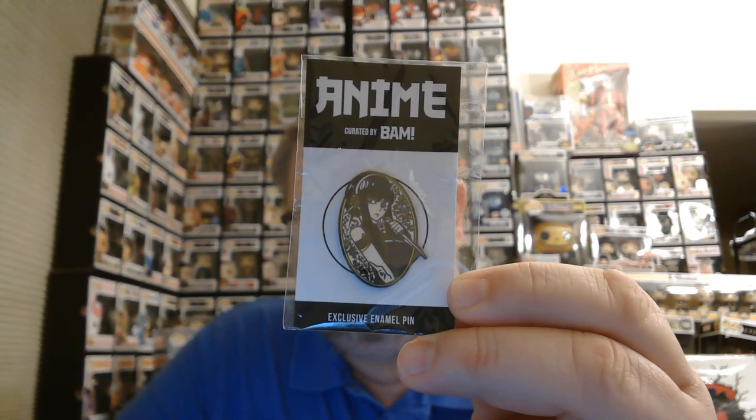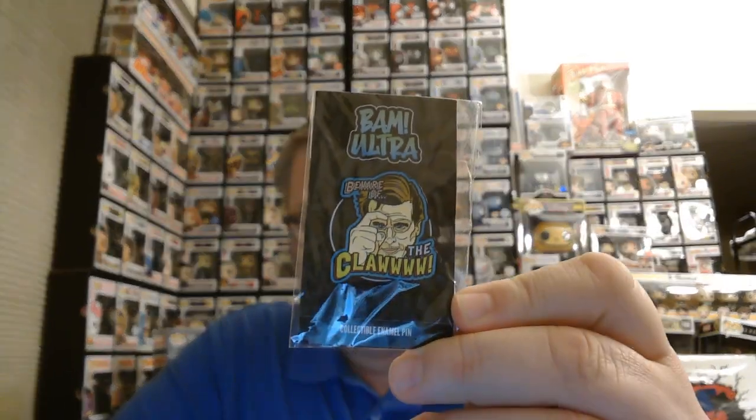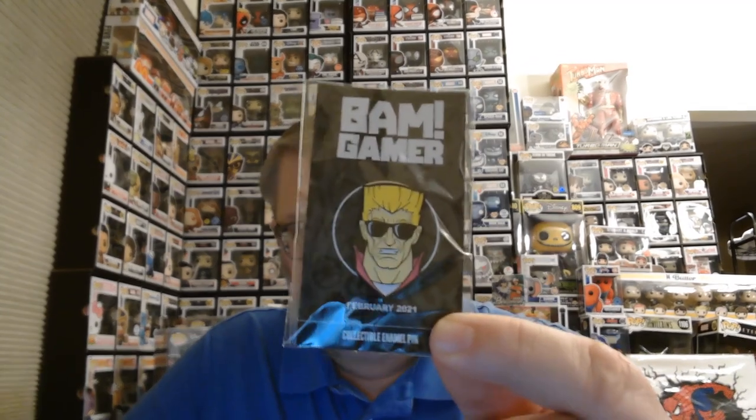Here's an anime pin - it looks like maybe Yor from Spy Family? I don't know, I haven't watched that show yet. There's an Ant-Man from the BAM Geek Box - Ant-Man's helmet anyway. Now this one I only got - I got one in the Ultra Box a few months back - and that is the Claw. Beware the Claw! From the special box - it was like romance and fantasy mixed with horror. It had a Princess Bride signed picture and a Saw signed picture, so that was in the box as well.